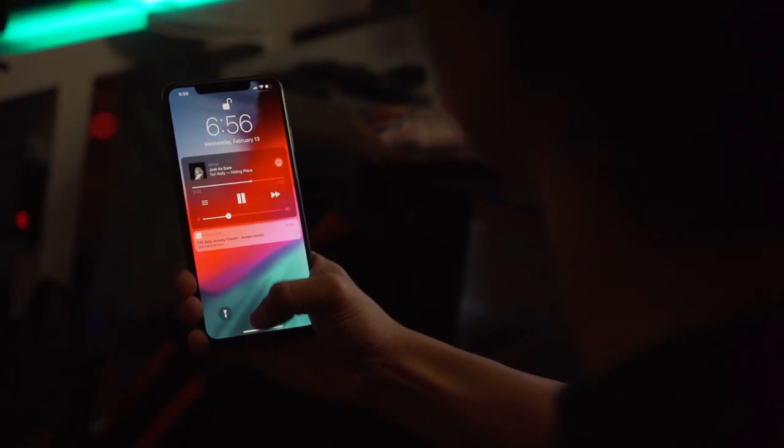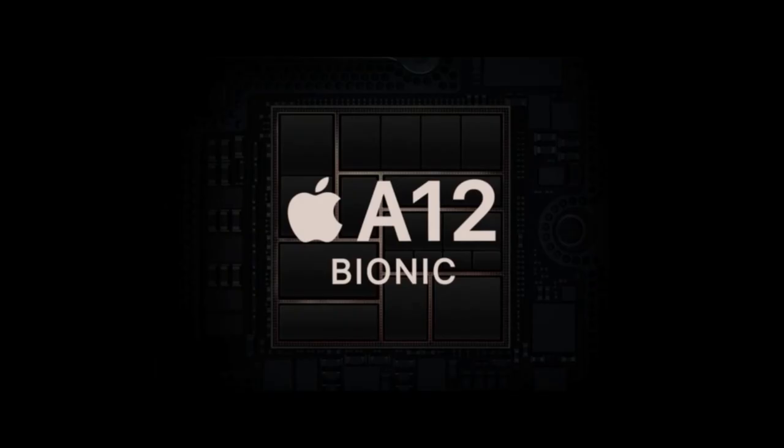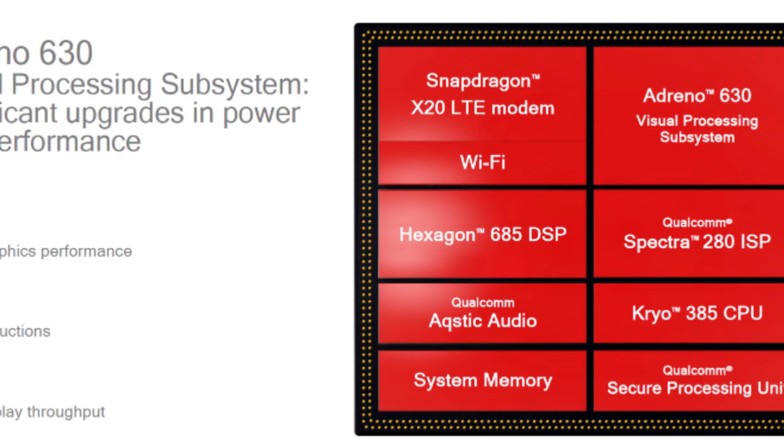Moreover, it isn't fair to just concentrate on CPU performance. An SoC contains more than just a CPU — there's still the matter of GPU and everything else.